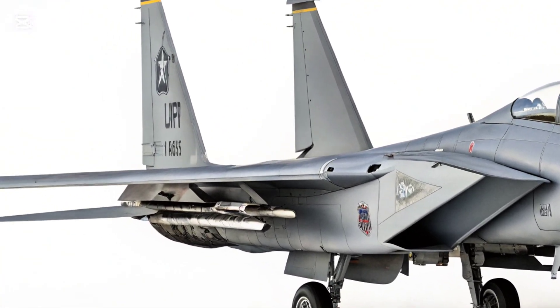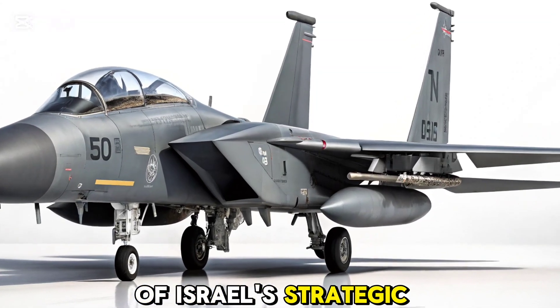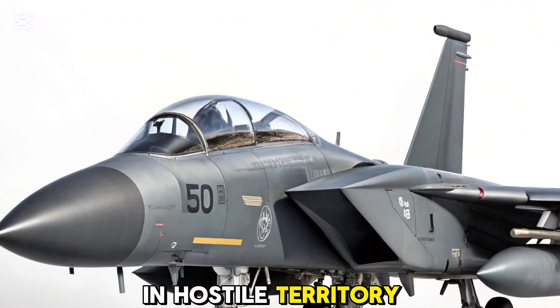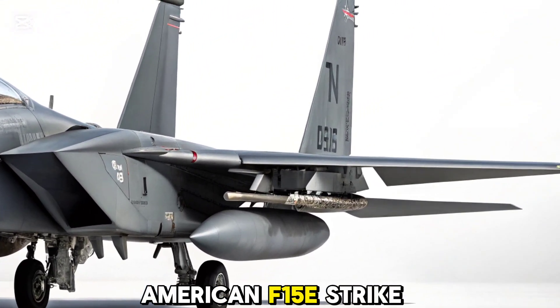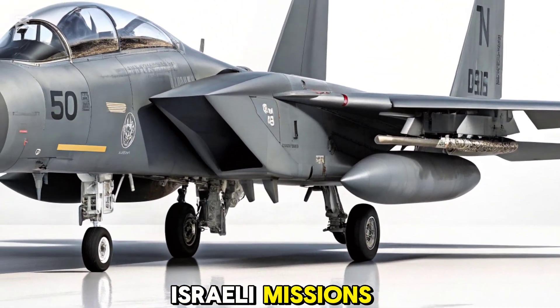The F-15i RAM was born out of Israel's strategic need for a long-range strike platform that could operate deep in hostile territory, day or night, in all weather conditions. Based on the American F-15E Strike Eagle, the RAM was tailored specifically for Israeli missions.